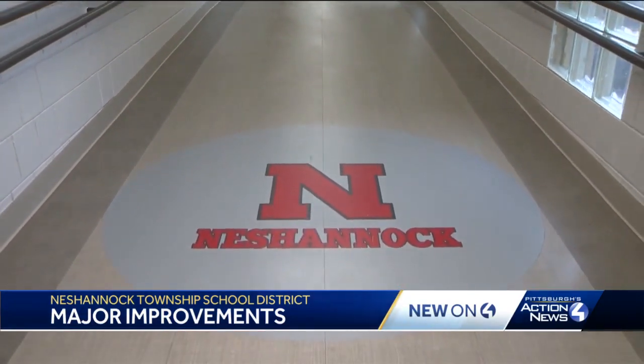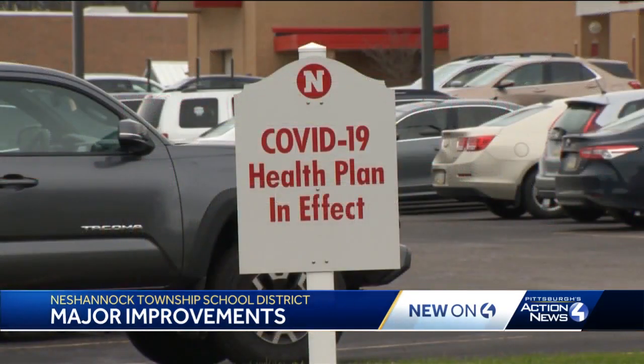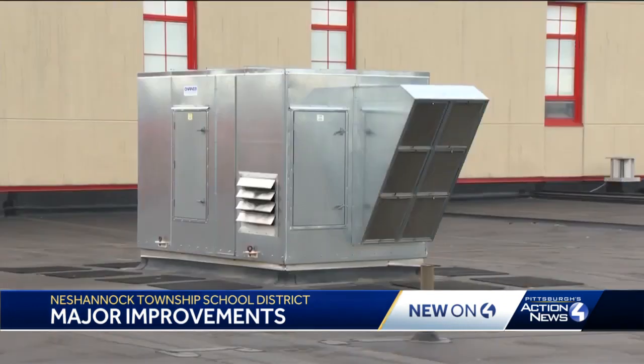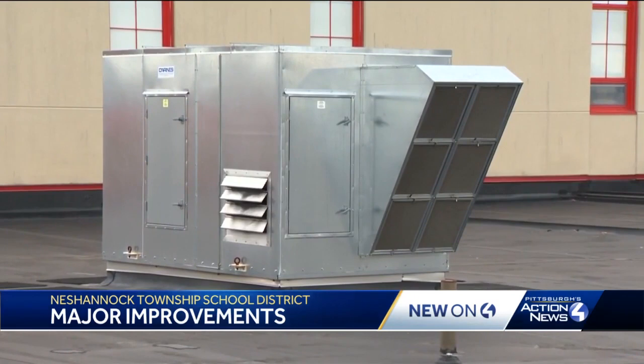Nishantic Township School District has dished out more than three million dollars to keep kids as safe as possible during the COVID-19 pandemic. This flooring has a special sealer that fights bacteria, and the district put in a brand new HVAC system to keep fresh air flowing. When you're dealing with problems with COVID and different things that we've had, that's the number one thing that could help — the fresh air that you bring into the building.